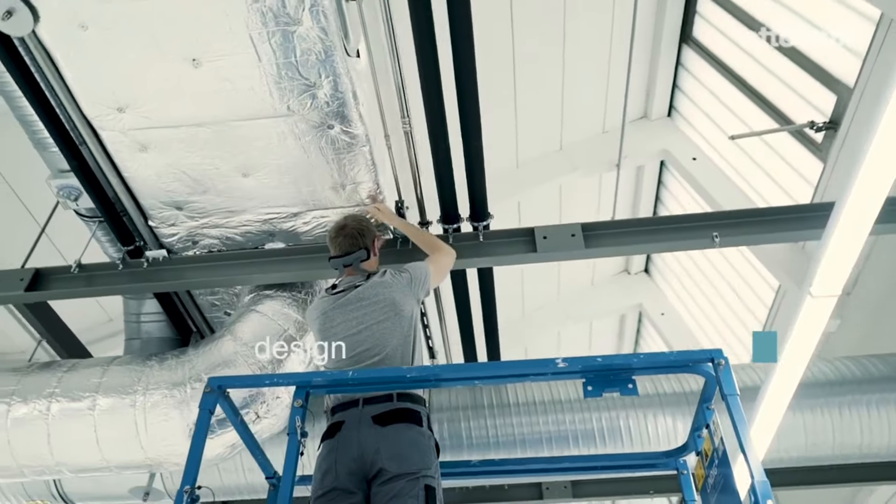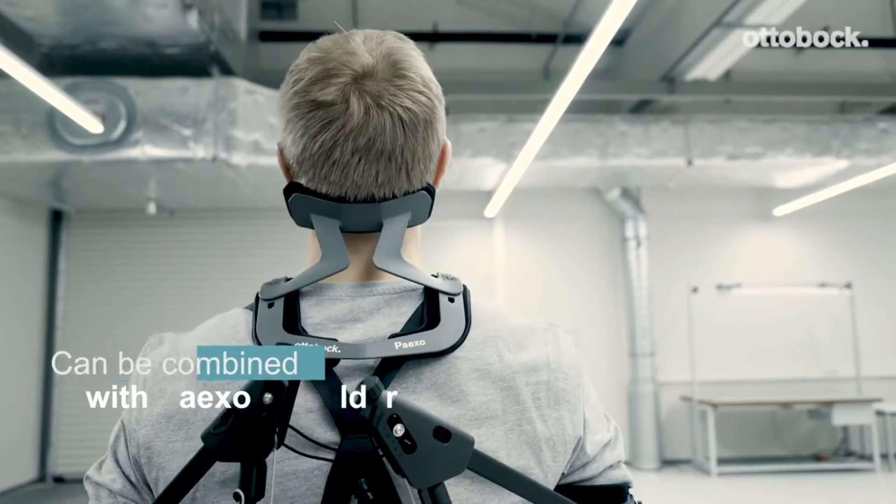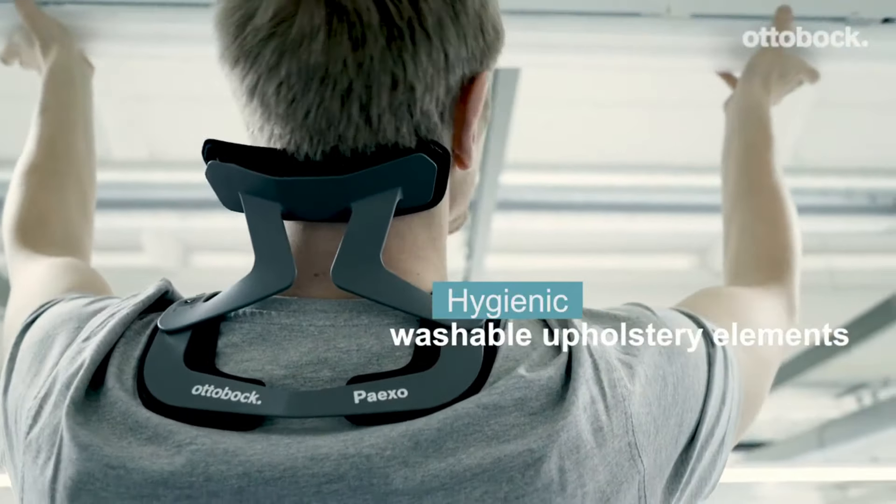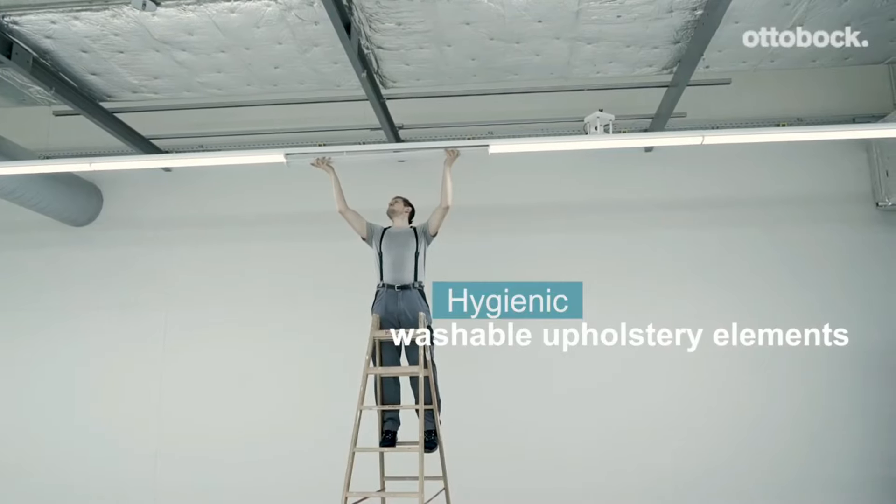The neck support seamlessly pairs with the same company's arm exoskeleton. Best of all, no batteries or chargers are needed — these products are energy independent, ensuring you stay cool and comfortable on the job, hassle-free.